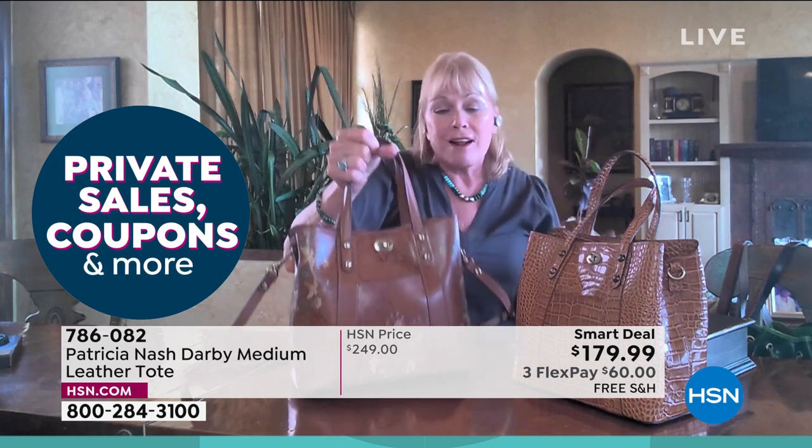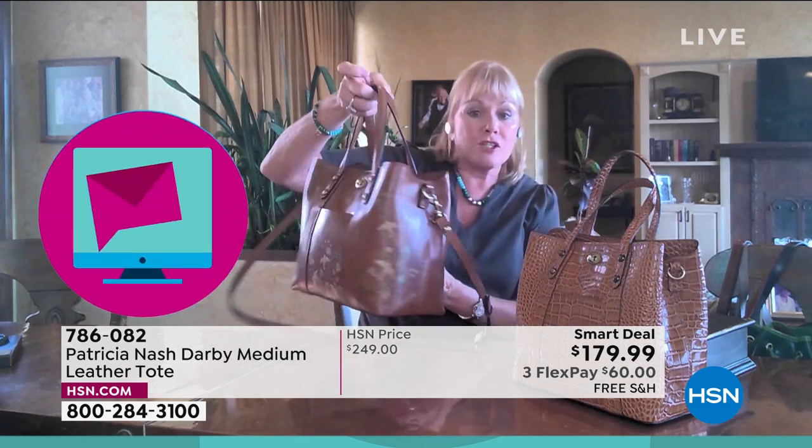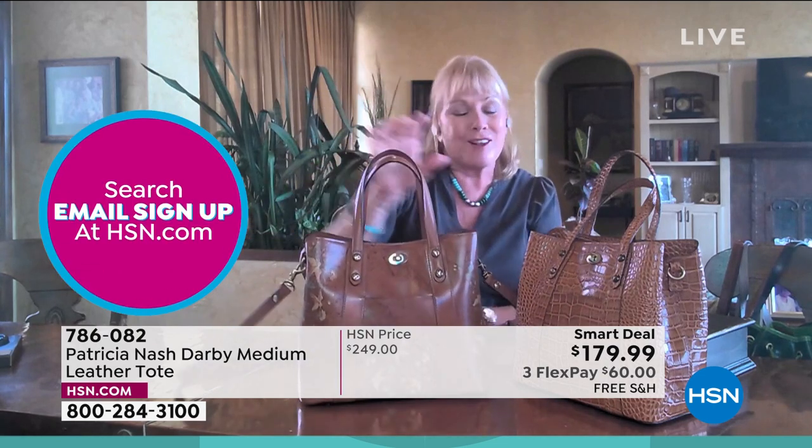This will be your favorite bag. I'm just obsessed with the shape, the size, and the flexibility of it. It's just a lot of fun.